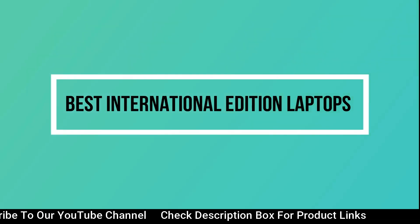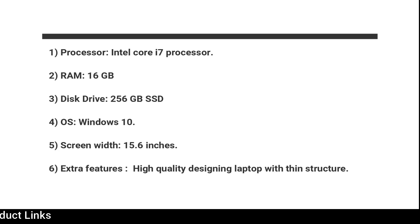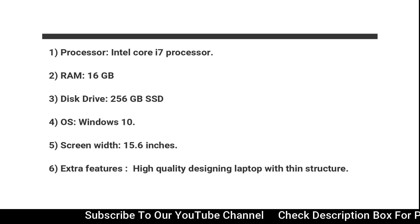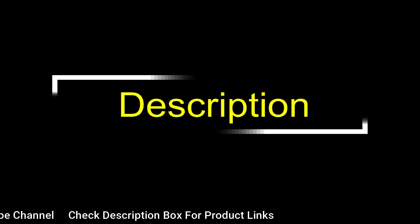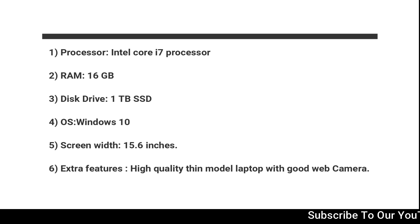Best International Edition Laptops — First model: Dell G5 15 Gaming Laptop: Intel Core i7 Processor, 16GB RAM, 256GB SSD Disk Drive, Windows 10 OS, 15.6-inch screen width. Extra features: high quality designing laptop with thin structure. Second model — Asus ROG Strix G 2019 Gaming Laptop: Intel Core i7 Processor, 16GB RAM, 1TB SSD Disk Drive, Windows 10 OS, 15.6-inch screen width. Extra features: extra graphics card with 2GB NVIDIA. Third model — Alienware New M17 Gaming Laptop: high quality thin model laptop with good web camera.